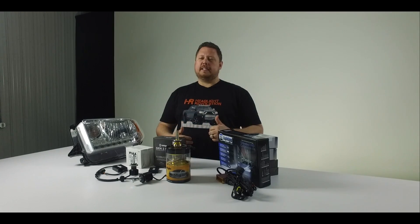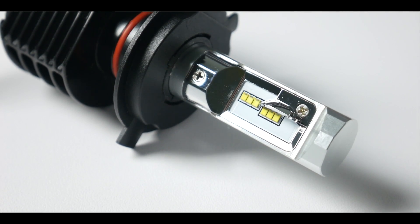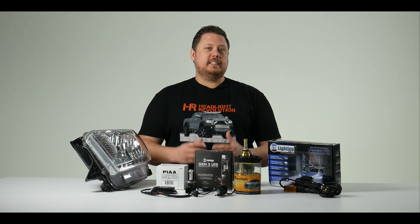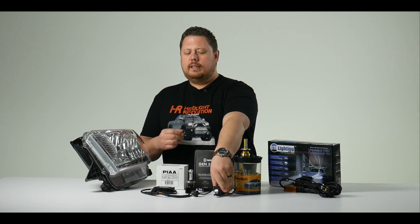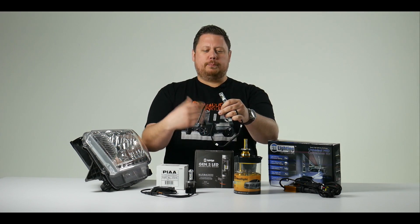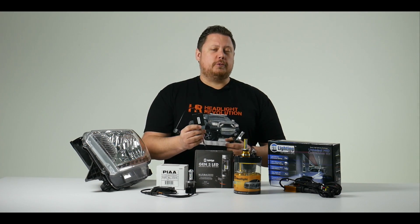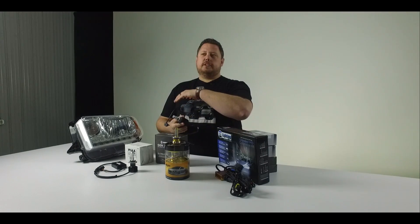Now we might be a little ways off from having an LED bulb that's as bright as a 55-watt HID, but the GTR Lighting third-generation LED headlight bulbs, for example, are as bright or brighter than a 35-watt HID kit in most headlights. LED headlight bulbs are generally easier to install than an HID kit because they don't require a relay harness and they don't require a large HID ballast. A lot of people think that the ballast on an LED is called a ballast — it's not, it's a driver. It's a constant current driver designed to convert 12 to 24 volts DC into whatever voltage the LED bulb needs to operate. An HID ballast is a totally different technology.